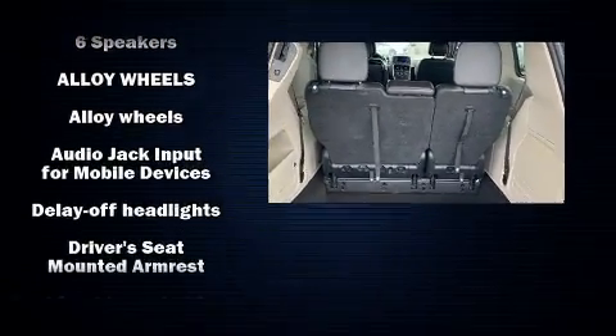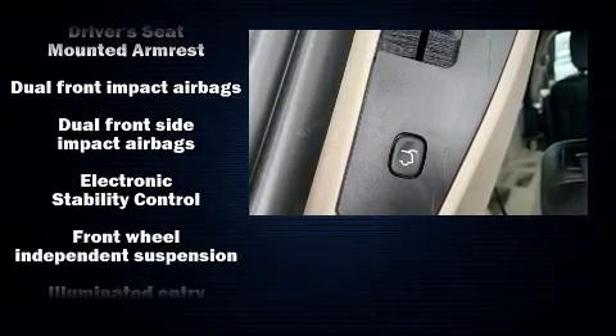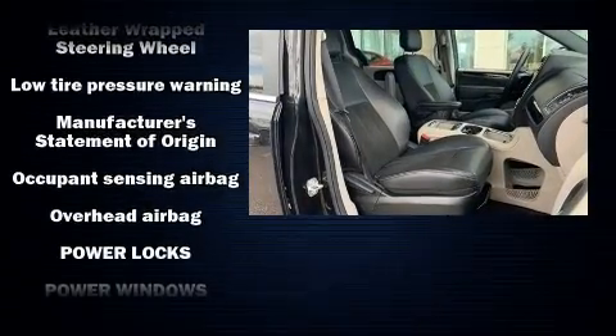Dodge ensures the safety and security of its passengers with equipment such as head curtain airbags, traction control, brake assist, anti-whiplash front head restraints, ignition disabling, and four-wheel disc brakes with ABS.